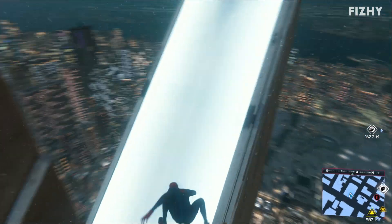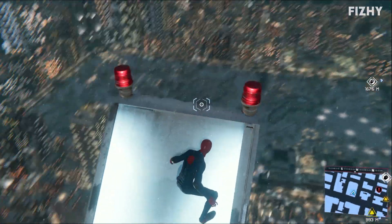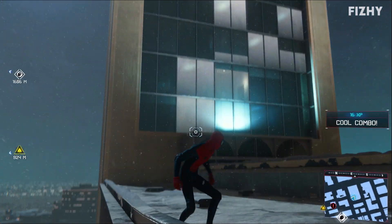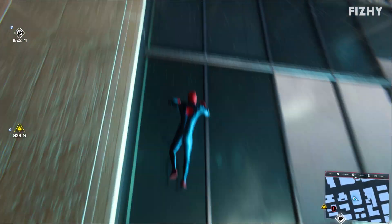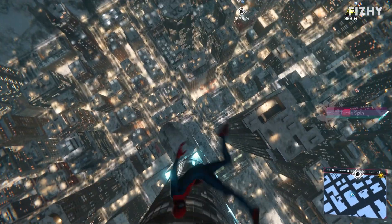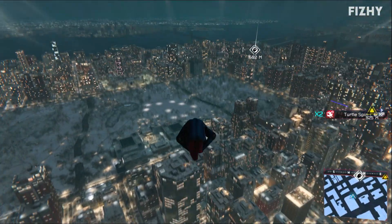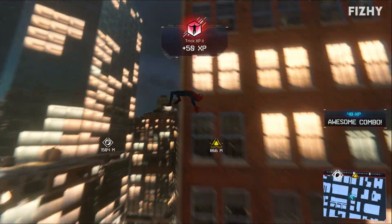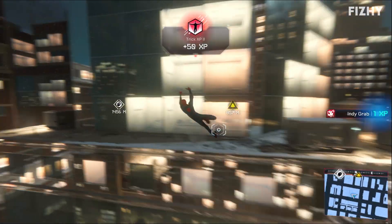I've made it to the top of this blasted skyscraper. We're not even halfway down the building. We're going to have to go back to the top and try again. That was really fun.